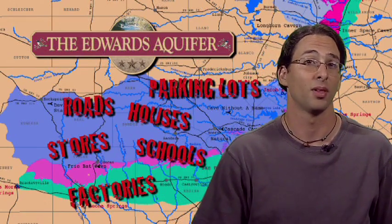factories, roads, schools, stores, parking lots, and very, very little open land.